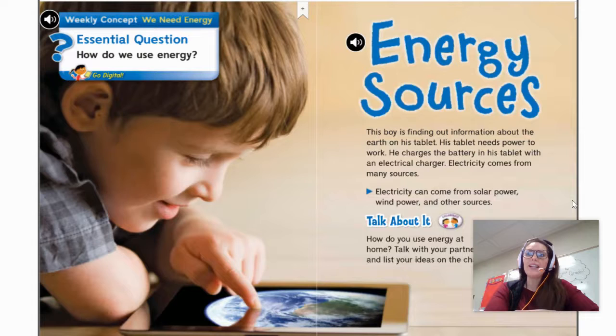This boy is finding out information about the earth on his tablet. His tablet needs power to work. He charges the battery in his tablet with an electrical charger. Electricity comes from many sources. Electricity can come from solar power, wind power, and other sources.